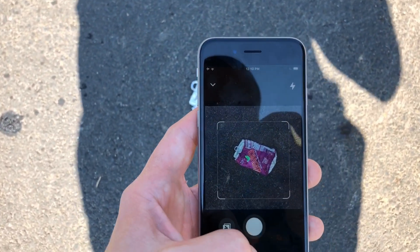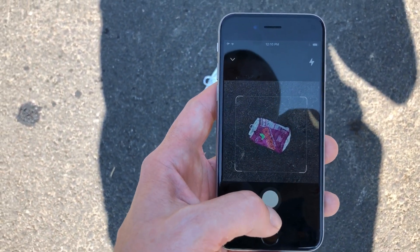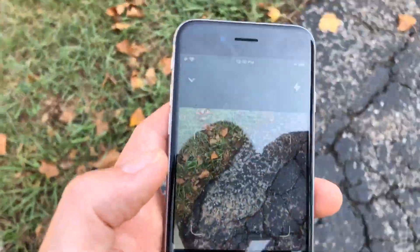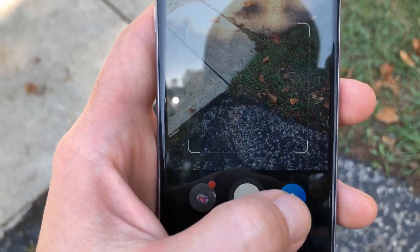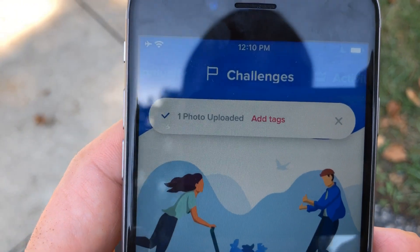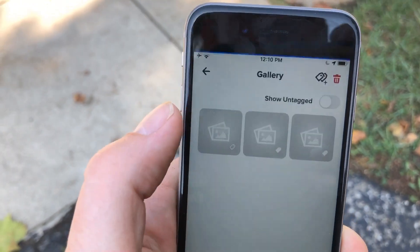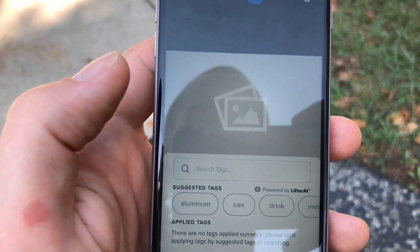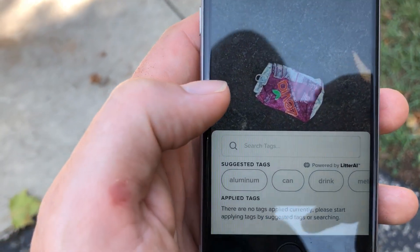Alright, now that I've got the app downloaded I'm gonna go outside and find some trash. Look at that — garbage really close to where I started. I'm gonna center the trash inside the bracket and hit the white button to take a photo. I'm gonna go back to some shade so you can see what I'm doing. I'm gonna hit this blue button here to upload the photo that I just took. As you can see it's uploading the litter, and I'm gonna click Add Tag and then pick the button of the garbage that I just picked up.